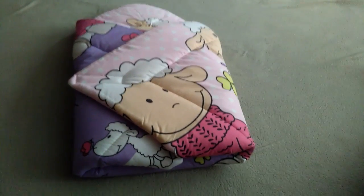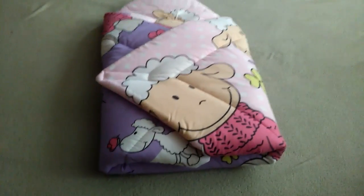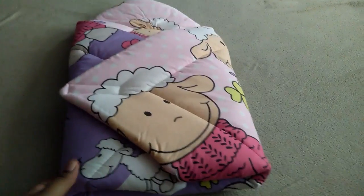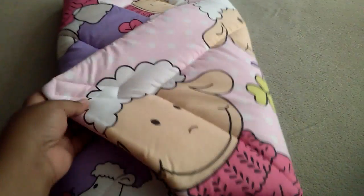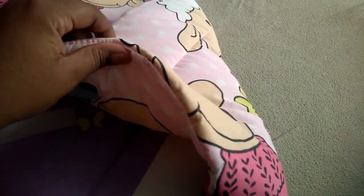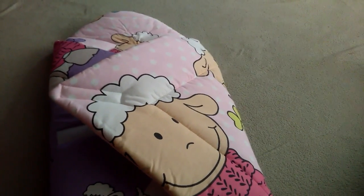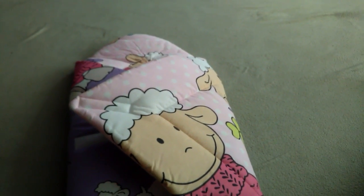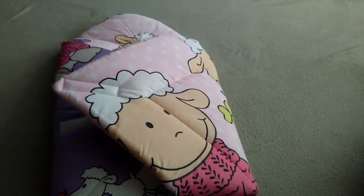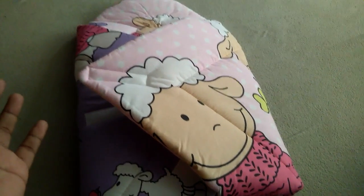One good thing about this particular company is that they do have something for everyone. This particular blanket is made from 100% cotton and has a thick quilted design — it does feel somewhat padded and very thick, so it's perfect for the winter months to keep your little one nice and warm. Even in the summertime you can use it, especially if your home has the air conditioning running constantly like mine, so even in summer your little one can wear just a romper or onesie and stay warm.